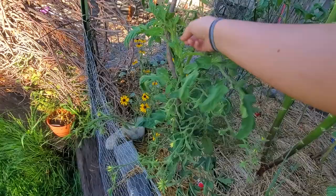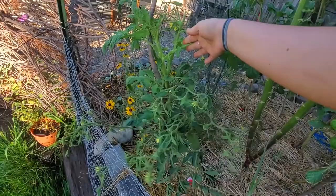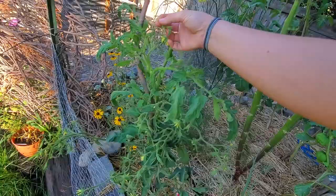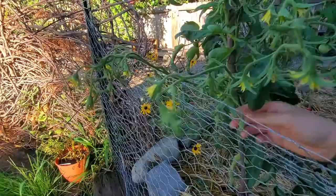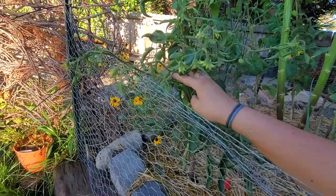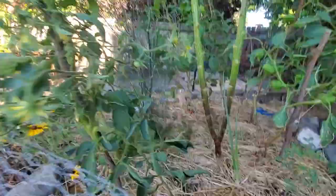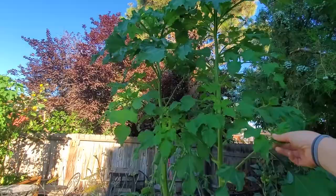I'm excited for tomatoes off of this plant, but it's also like the king of suckers. There are a few little fruits on here that I'm watching grow, and this one should do well enough to make it before the last frost — since it's already setting fruit, it won't take long for them to grow and ripen.